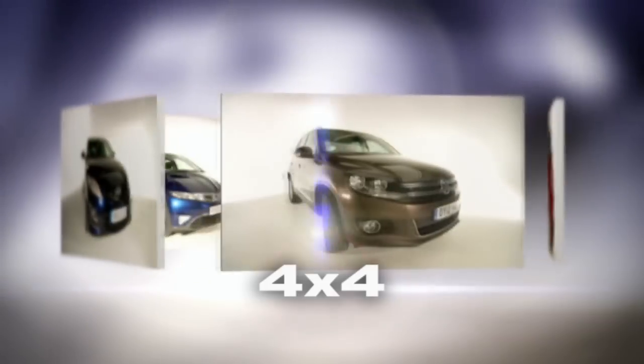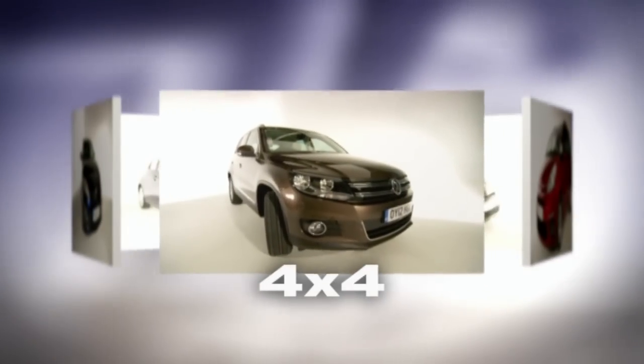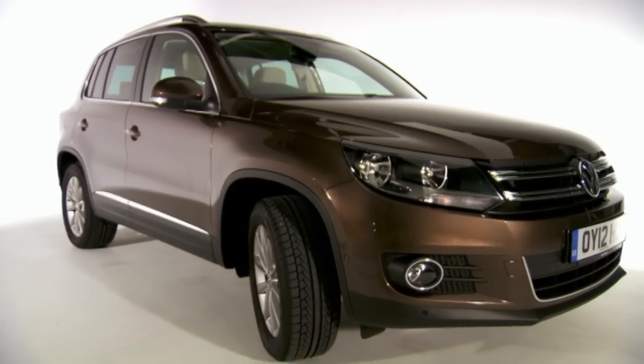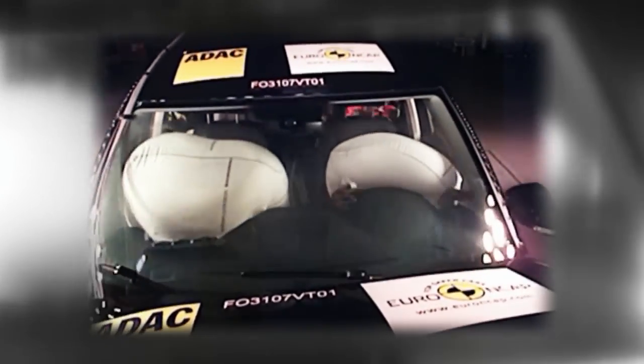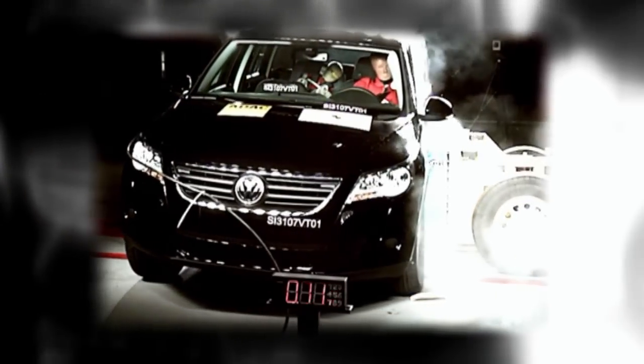Time for my five-star 4x4, the VW Tiguan, which went on sale in 2008. It was one of the first 4x4s to be given a five-star rating, with older SUVs often struggling in the Euro NCAP tests. The Tiguan did brilliantly, especially in the side impact.